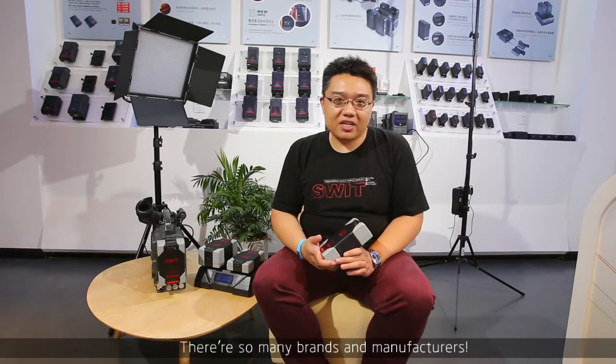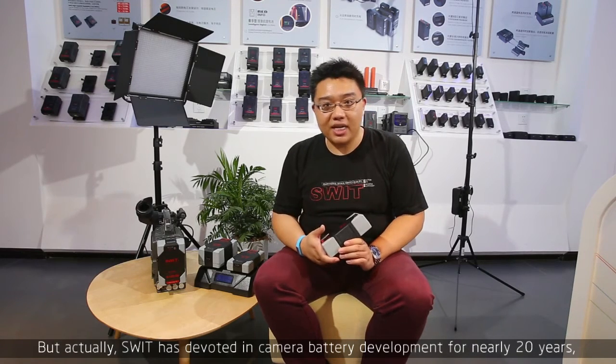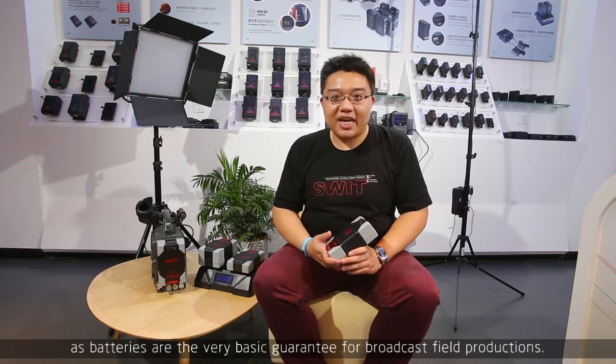There are so many brands and manufacturers, but actually SWEET has been developing camera batteries for nearly 20 years, from nickel-metal to lithium batteries. We always put great effort on efficiency, stability, and reliability of camera batteries, as batteries are a very basic guarantee for broadcast field productions.